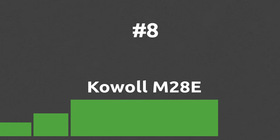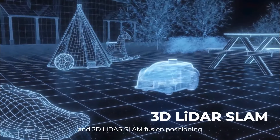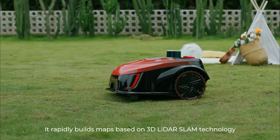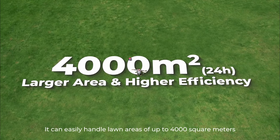This lawn mowing robot comes with a great battery for bigger mowing areas, with an outstanding 3D LiDAR system to better understand the surroundings and improve obstacle avoidance. It can mow up to 4,000 square meters in 24 hours, making it great for bigger yards.